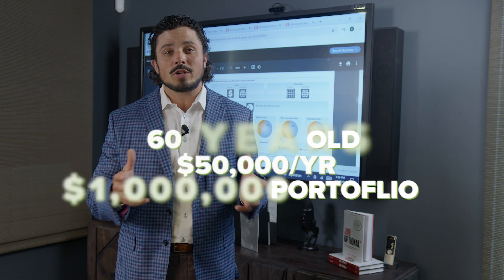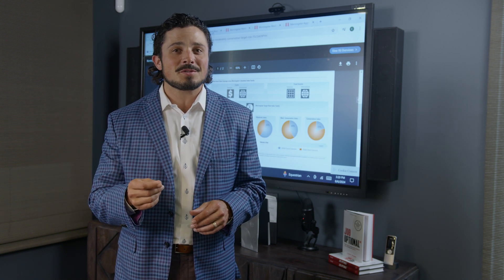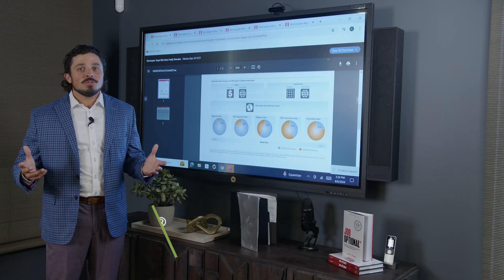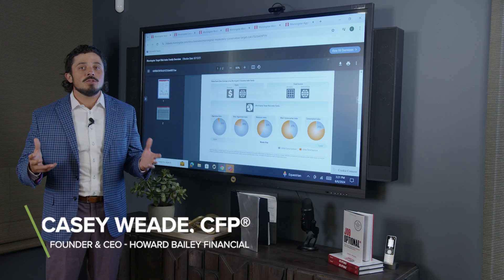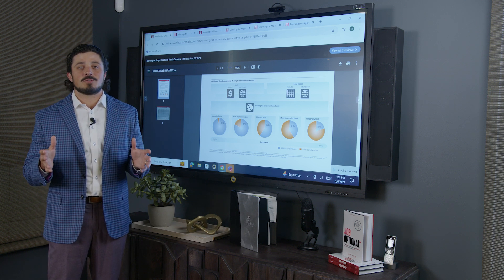We're going to take a look at some traditional strategies, and then I'm going to throw you a curveball with an alternative strategy you may have not yet considered. The traditional method that most people are using when it comes to managing the retirement income portfolio is picking a risk tolerance.